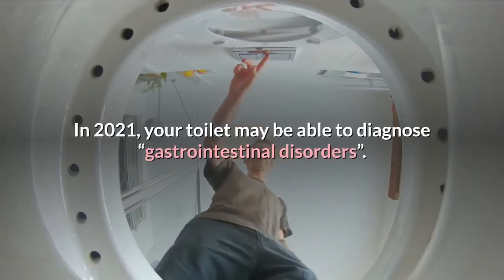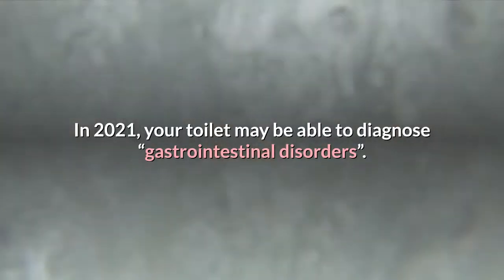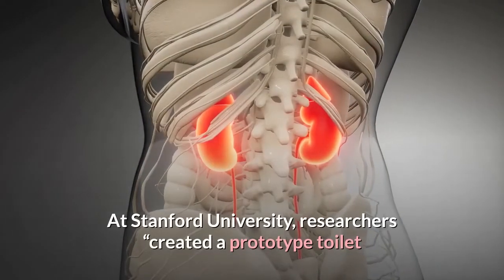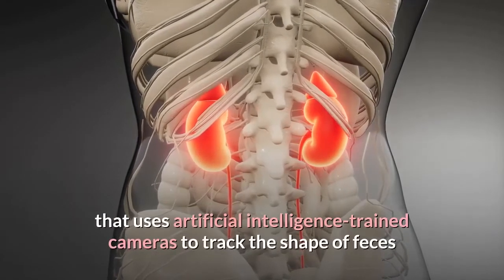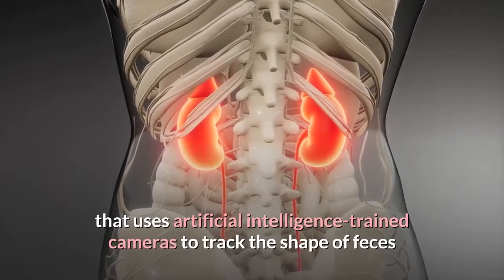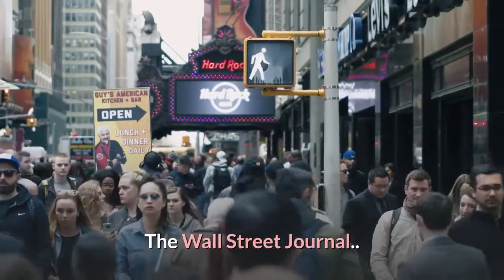In 2021, your toilet may be able to diagnose gastrointestinal disorders. At Stanford University, researchers created a prototype toilet that uses artificial intelligence-trained cameras to track the shape of feces and monitor the color and flow of urine.